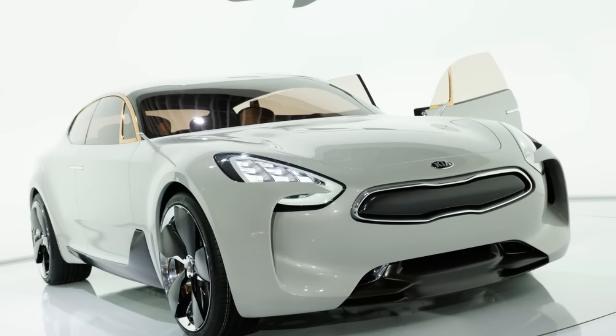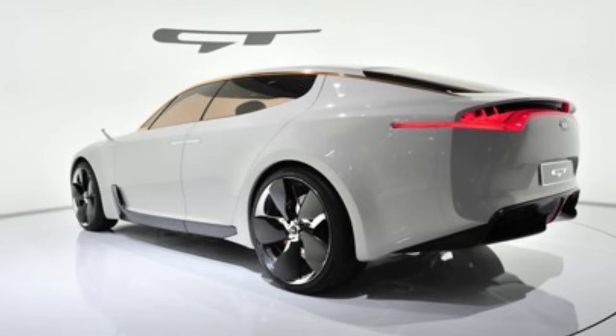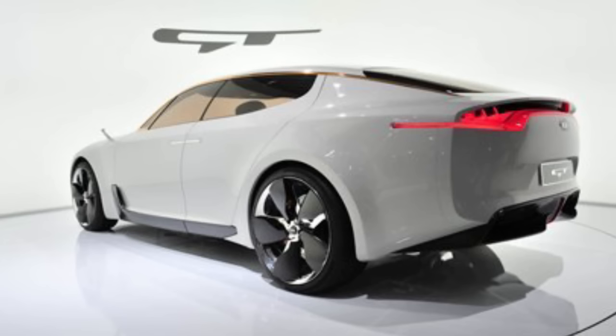The Kia GT concept that debuted five years ago at the Frankfurt Auto Show is the basis for a new sports sedan from Kia. It's supposed to be a new rear-wheel drive sports sedan that targets the likes of the BMW 3 Series, Audi A4, and the Lexus IS. Sources say the car will be positioned between Kia's most expensive model, the Kia K900, and the front-wheel drive Kia Cadenza. The GT concept is a rear-wheel drive sedan with a 390-horsepower, 3.3-liter turbocharged V6 engine and an 8-speed automatic.